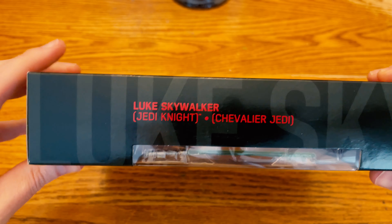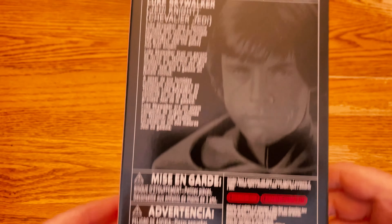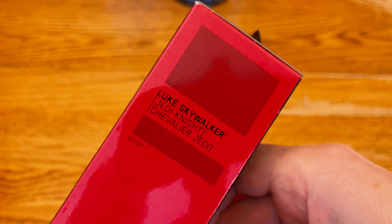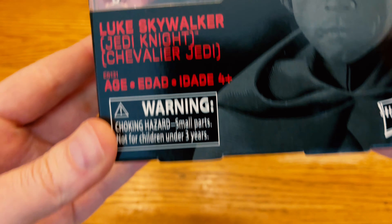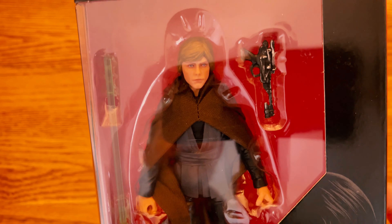This is the Luke Skywalker I want to see a series of — I want to see him exploring the galaxy. The box is in great condition, it looks really nice. This is the man with the master plan who's force-choking dudes, who is kicking ass and taking names.